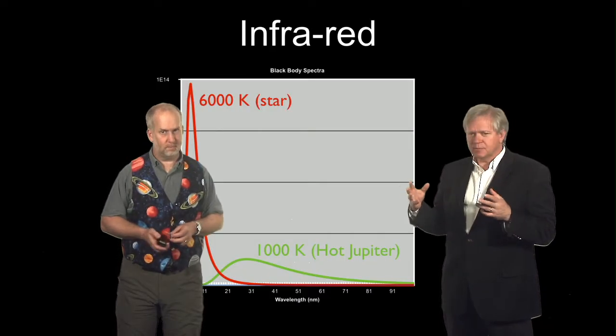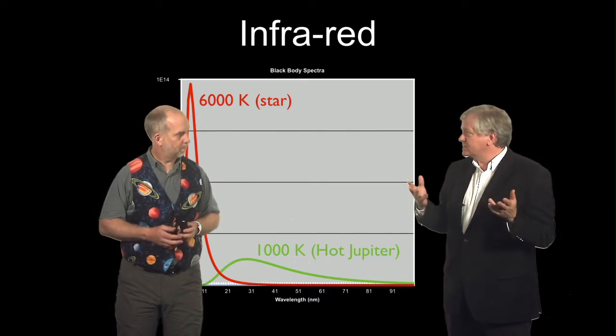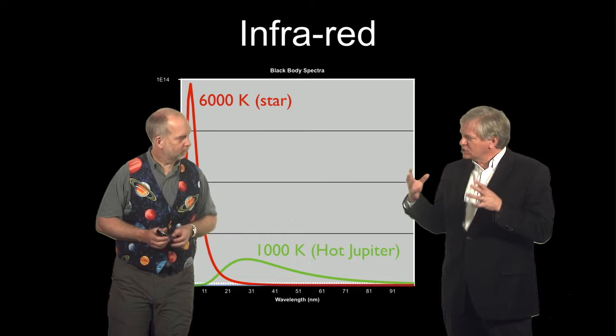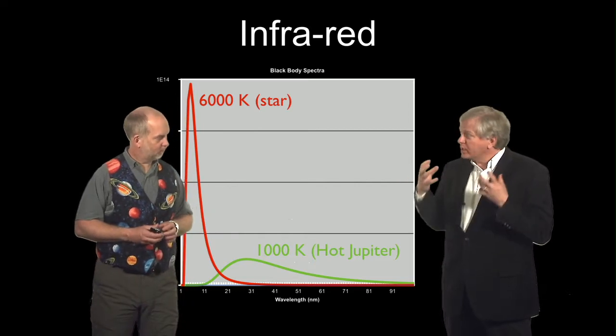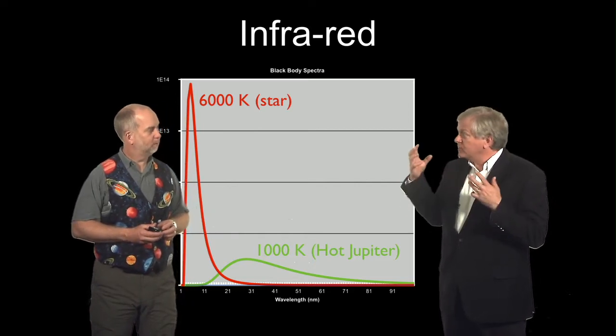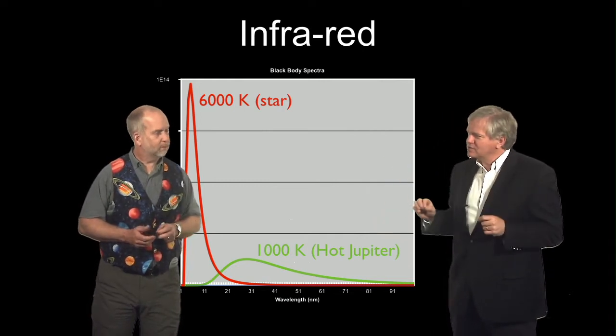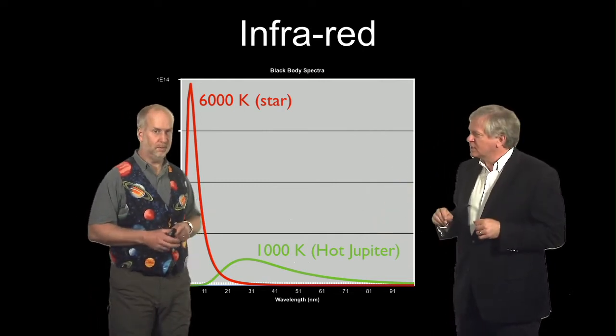Maybe we're looking in the wrong place in the spectrum. In optical light, planets like Jupiter are just reflecting the sun, so they're going to be very, very faint. But if you have a Jupiter in close, it's going to be hot and glowing on its own — it might be in the infrared. If we look in the infrared, we're going to maybe have some bigger signals to get our hands on.